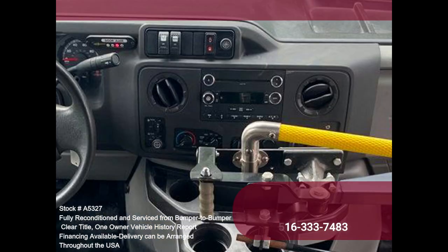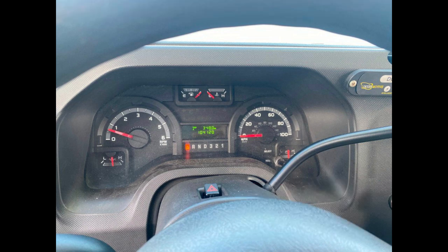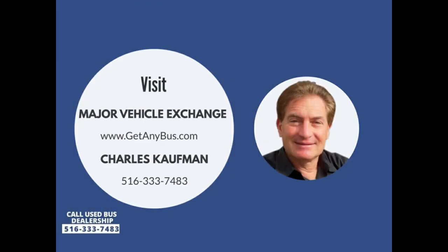Front and high-capacity roof-mounted rear air conditioning, rear heater, rear door, rear windows, AM/FM/CD stereo, aluminum rear bumper, mud flaps, DOT equipment. Please call Charlie at 516-333-7483 or visit us at www.getanybus.com.